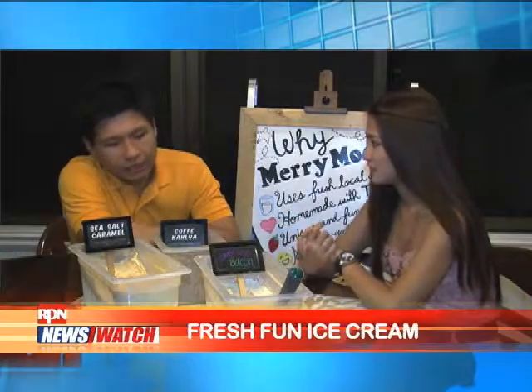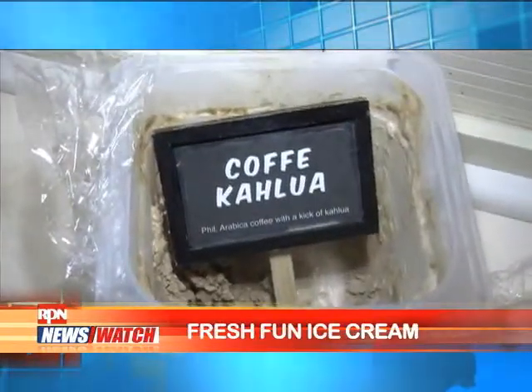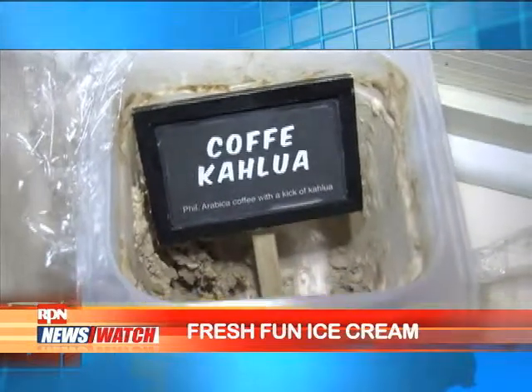This one is actually something more local. We used Philippine Arabica coffee for this. We blended it with our milk and cream base, and we added a bit of Kahlúa at the end to give it that kick.